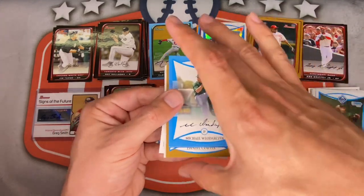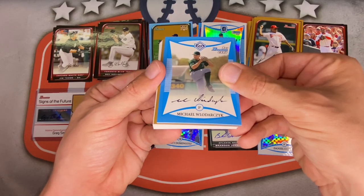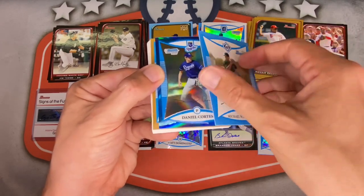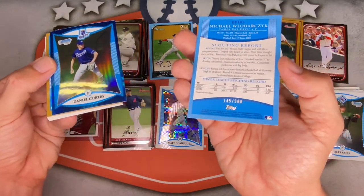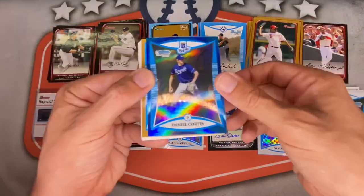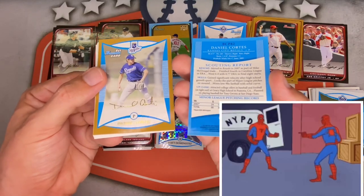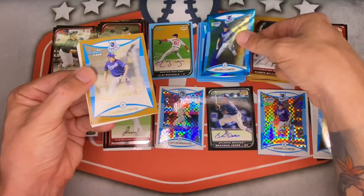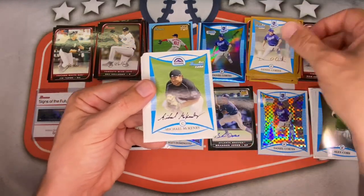Darren Ford, Sal Sanchez, Eli Tinter, Steve Tolleson, Alex Cobb first Bowman — always put him below. Then I pulled a parallel of Michael Ladarsik, and another Daniel Cortez — crazy looking card, numbered out of 500. Then behind it, another Daniel Cortez blue refractor out of 150! I got the whole rainbow of Daniel Cortez in this box — wow!